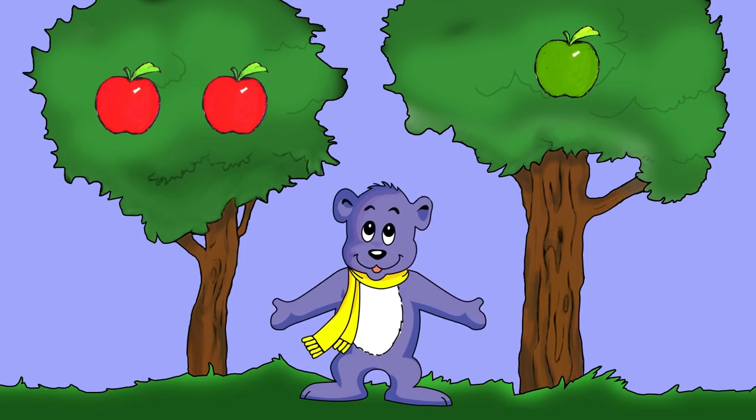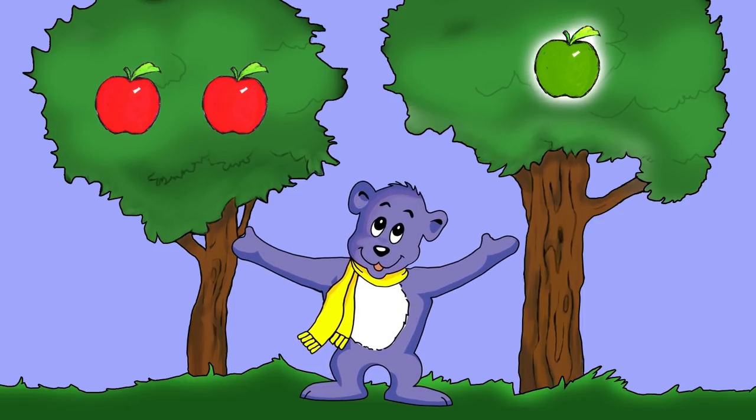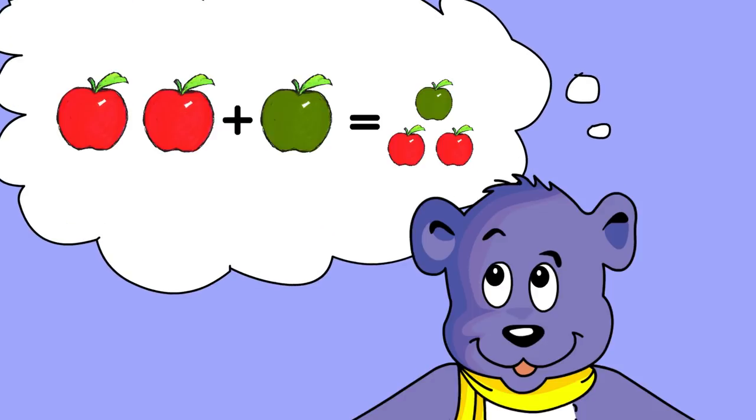If you saw two red apples, and then you saw one green, how many apples would you see? You'd see a total of three.